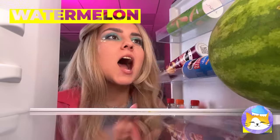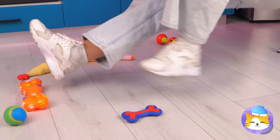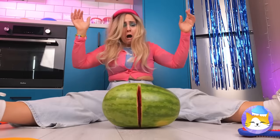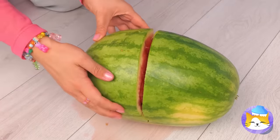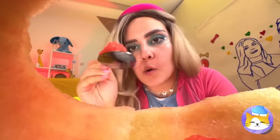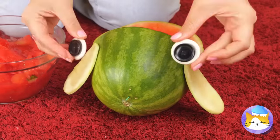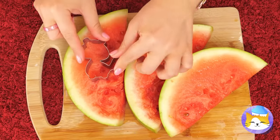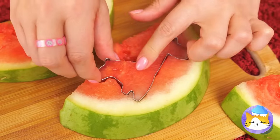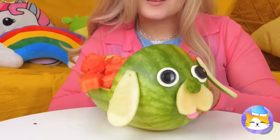A watermelon — let's slice it up. We'll need a few more cuts. Now it's time to scoop out the good stuff. But first, we're gonna need the rind. With some eyes and ears, it's a puppy. As for the red stuff, let's get out the cookie cutter and make some fun shapes. With all these animals, it's our very own zoo.